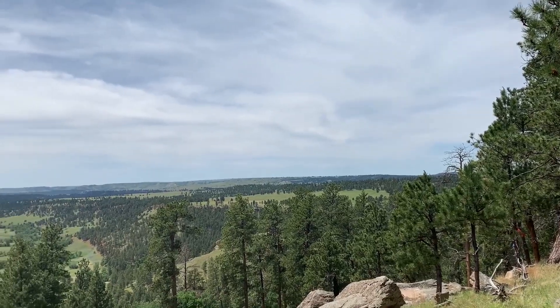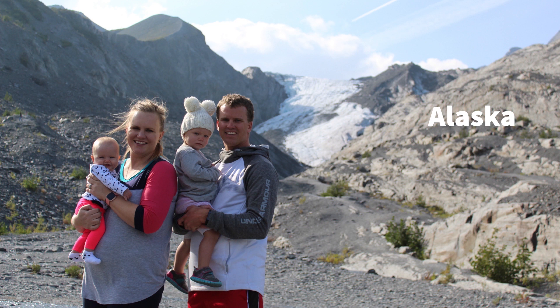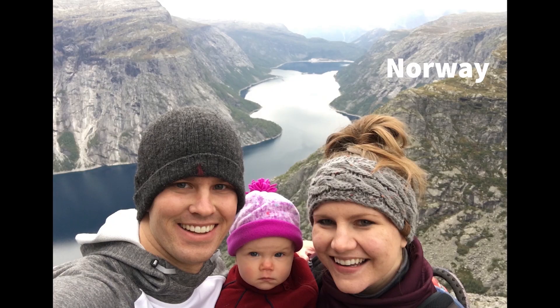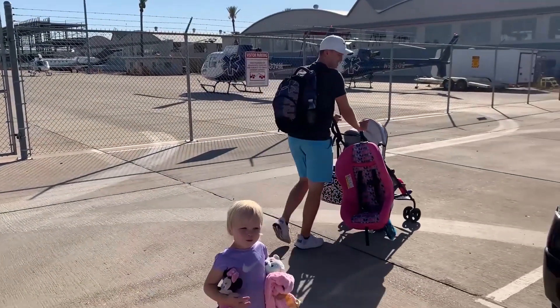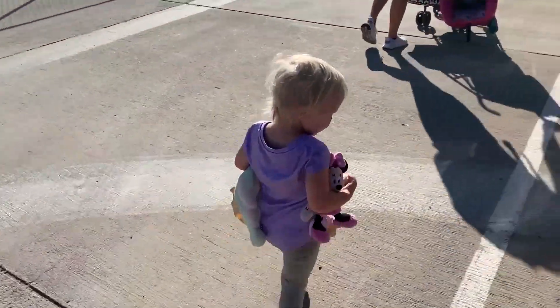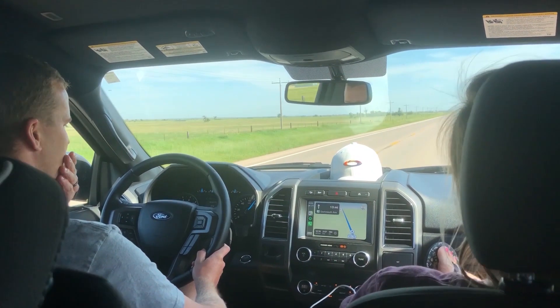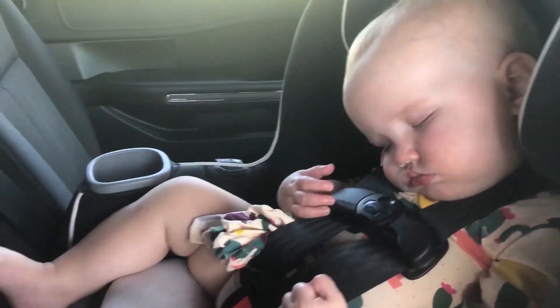We try to explore as often as we can. Sometimes that's within our own city, our state, our country, and occasionally the world. Our big travel goal for 2020 is for Matt and I to finish checking off all 50 states. Matt has four and I have two left. We bring the girls with us wherever we travel, so they're busy checking off states right along with us. Come check out what we've been up to lately.